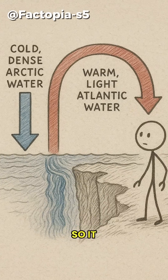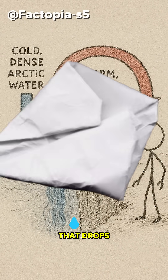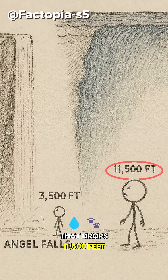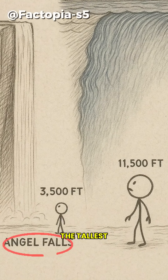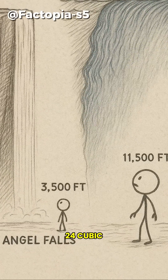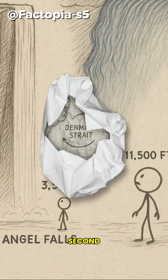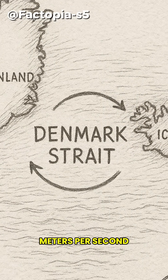The cold water is denser, so it plunges beneath the warmer water in a massive cascade that drops 11,500 feet — that's three times the height of Angel Falls, the tallest waterfall on land. While Niagara Falls moves about 2,400 cubic meters per second, the Denmark Strait Cataract moves 5 million cubic meters per second.